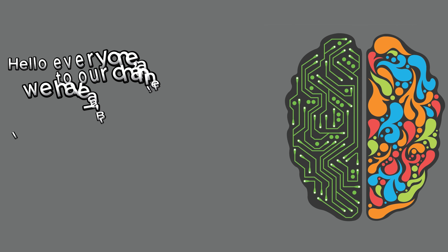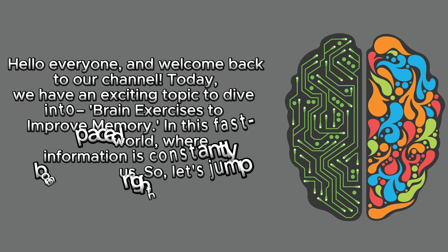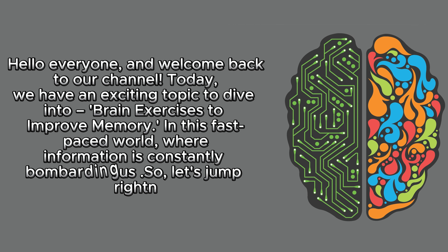Hello everyone and welcome back to our channel. Today, we have an exciting topic to dive into: brain exercises to improve memory. In this fast-paced world where information is constantly bombarding us, so let's jump right in.